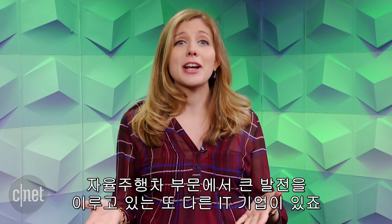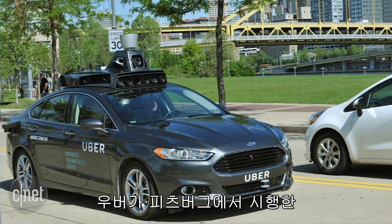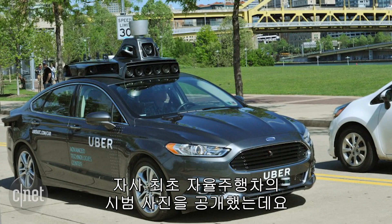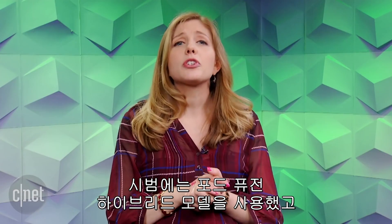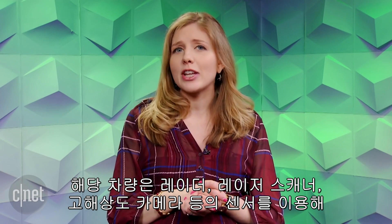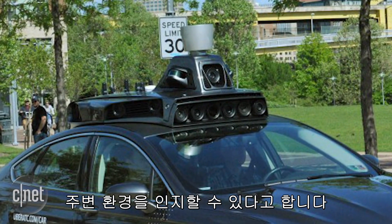Meanwhile, there's another tech company making strides in our autonomous vehicle future. For the first time, Uber released a photo of its self-driving car being tested in Pittsburgh. It's a hybrid Ford Fusion. There will still be someone in the driver's seat monitoring the tests. The car has a variety of sensors, such as radars, laser scanners, and high-resolution cameras to map out its surroundings.